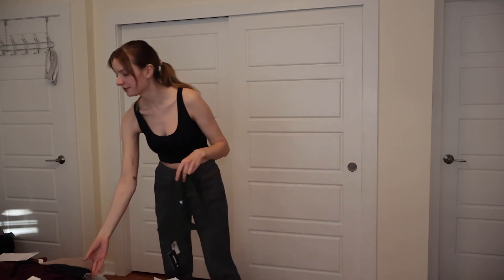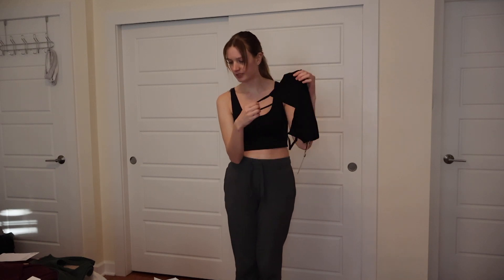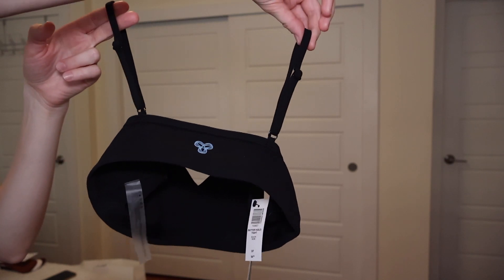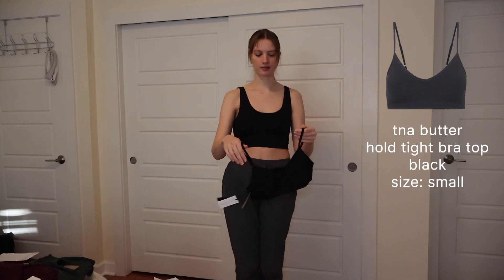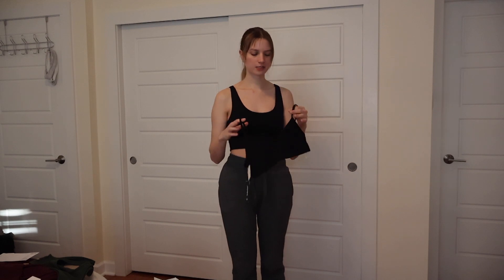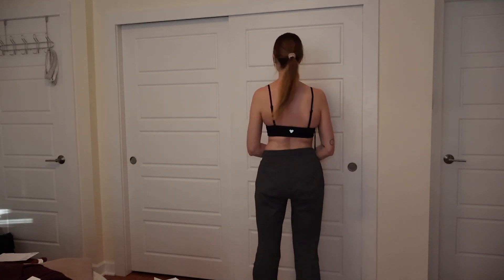The other bra top I have here is the TNA Butter Pulled Tight Bra Top in black. I don't really have many v-neck bra tops, so I thought this would be good to add to my collection. If I like this one, I would maybe consider getting a nude beige-y color next. It's that same buttery material as the green one.